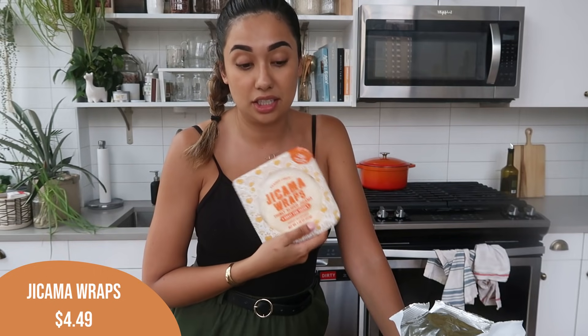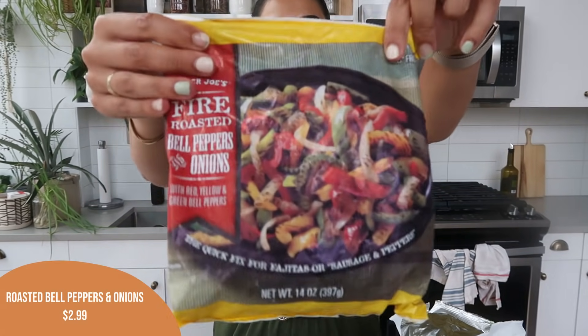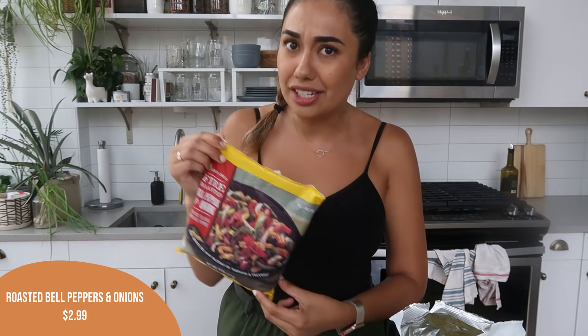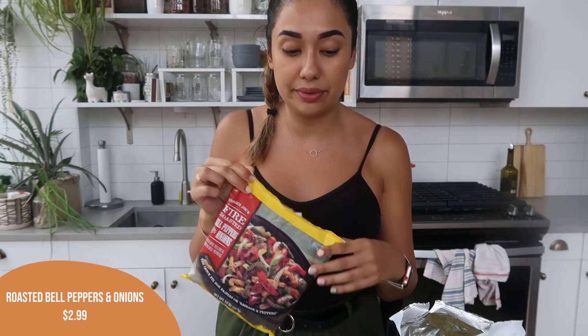Jicama wraps — I'm super excited to have these again. I love them. Honestly, put anything in a jicama wrap and it's delicious. My thought was if the almond tortillas are a total flop, anything I make can go in the jicama wrap. I also got a bag of the fajita veggies — fire roasted bell peppers and onions. Such a good price, and if we have leftovers from the tostadas tonight, I can whip up those veggies and make it into a bigger taco salad.